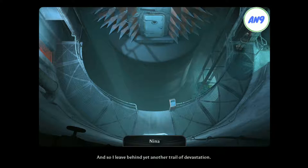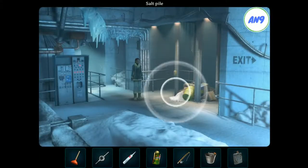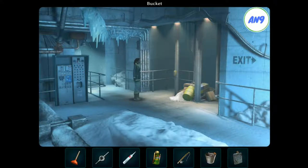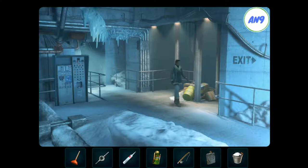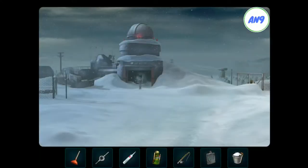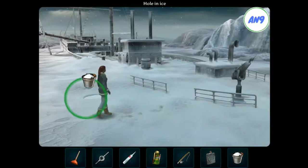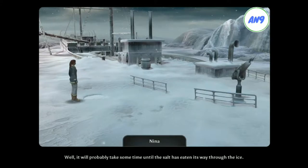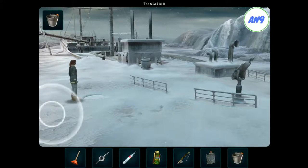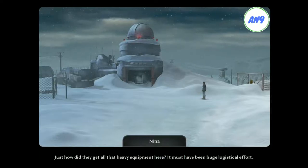And so I leave behind yet another trail of devastation. That would be enough for a lot of breakfast eggs. Well, it would probably take some time until the salt has eaten its way through the ice. Just how did they get all that heavy equipment here? It must have been a huge logistical effort.